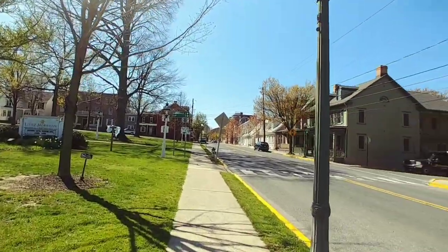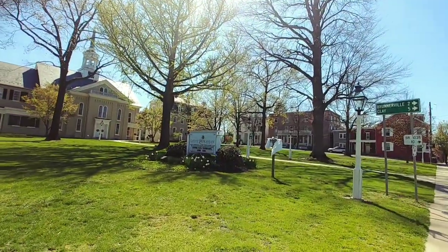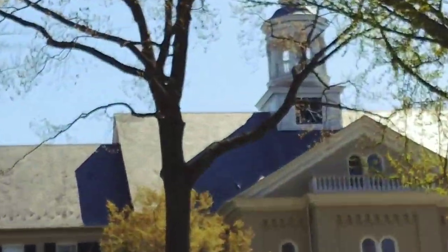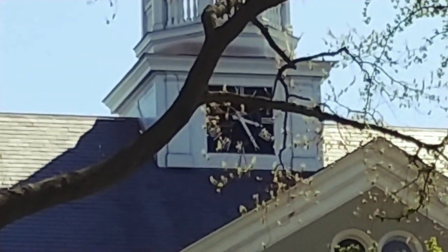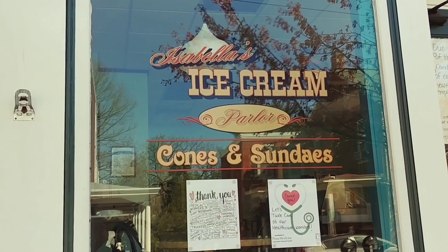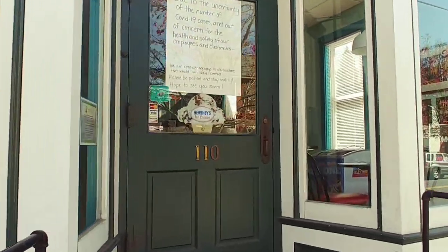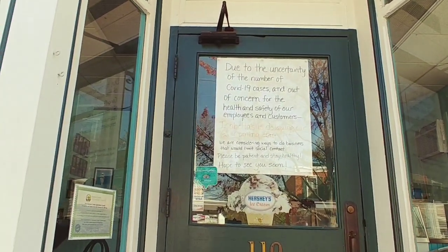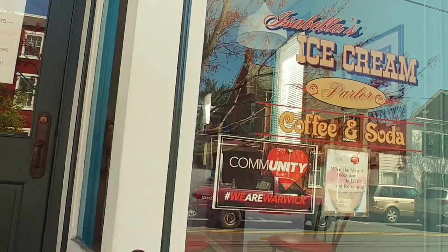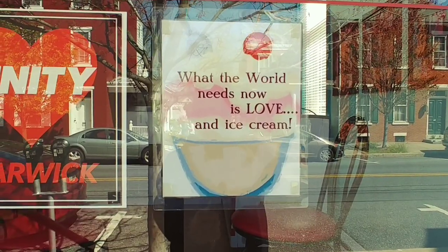Now I'm heading back up East Main Street, on the other side. And as you can see by that clock, it's about 3:25. This is Isabella's ice cream parlor, and of course they are closed. That seems to be the story right now. But what the world needs now is love and ice cream. I agree.